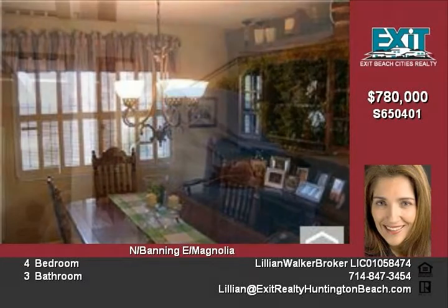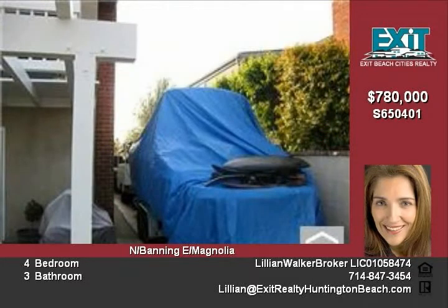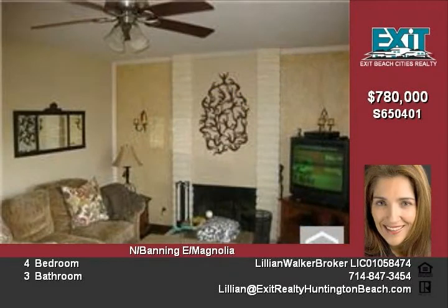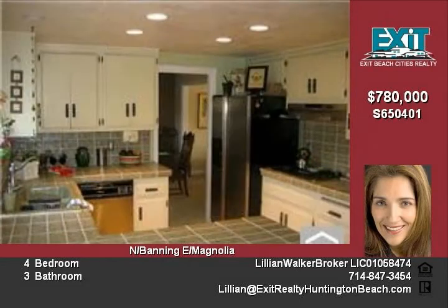Home boasts four bedrooms, separate formal dining area off kitchen, large living room, and perfect size family room with cozy fireplace. Entertainment delight — large backyard with patio cover and nice size grass area to play ball.